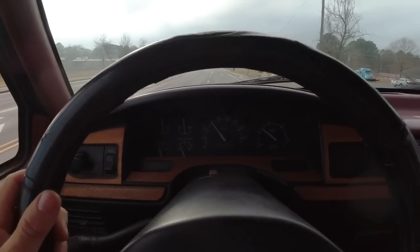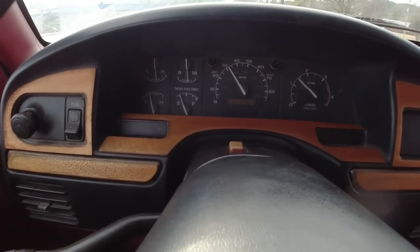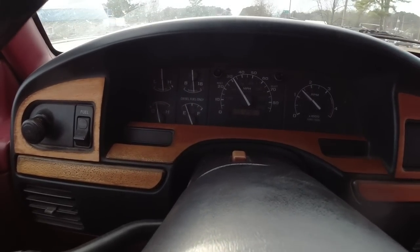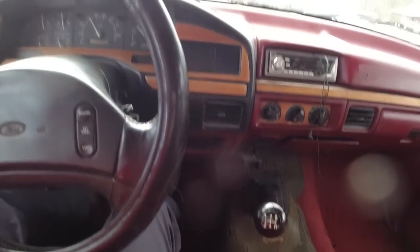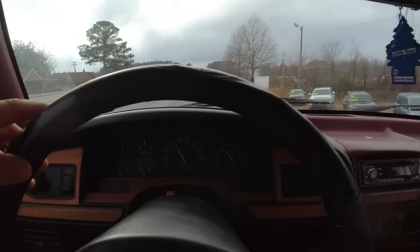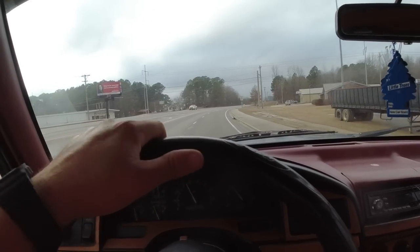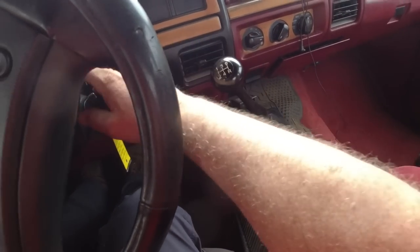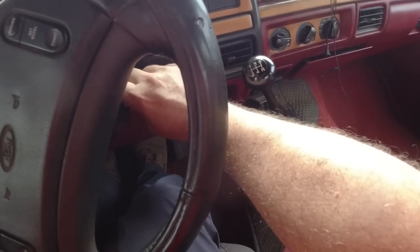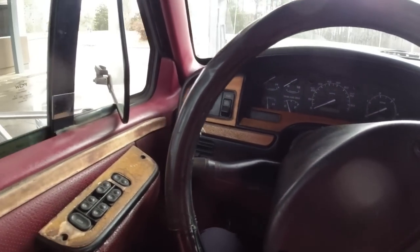All my gauges seem to be working — battery, temp, oil pressure — all fine. No lights on the dash. Every now and again the ABS light will come on. We're in fourth gear now, haven't even hit fifth yet. I'm going to top off on diesel, fill up both tanks, and then go from there. I've got to remember to keep it in gear when I cut it off so it doesn't roll.